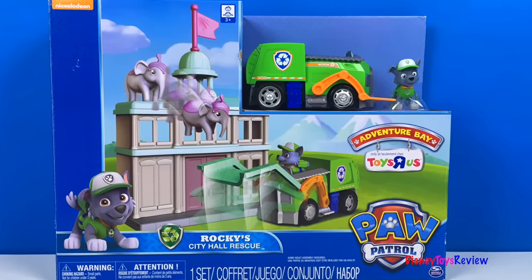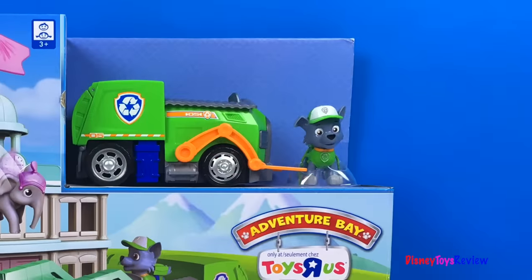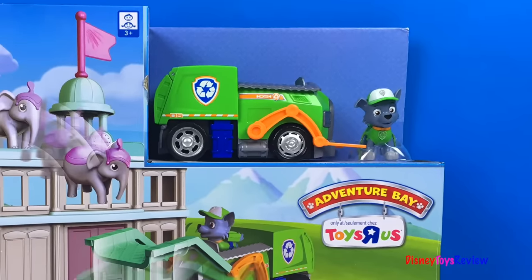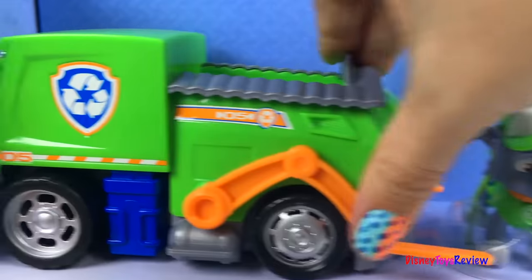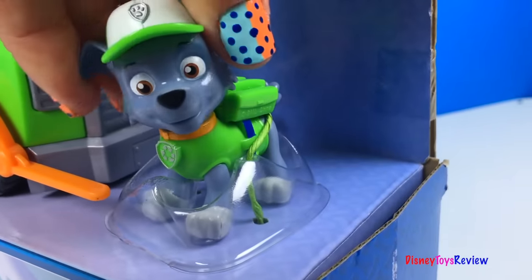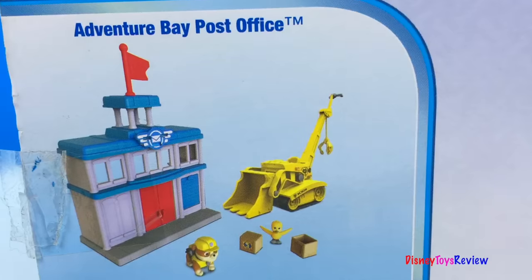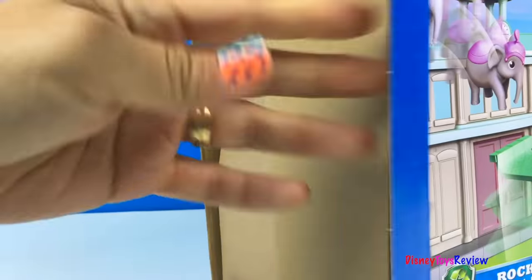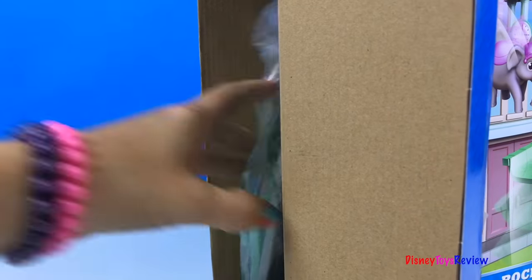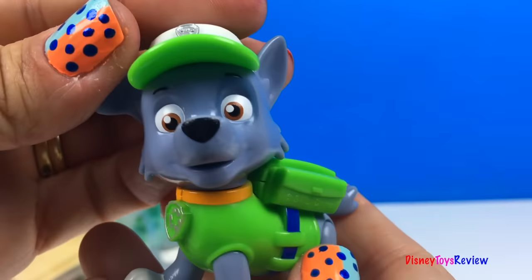Hi guys, Disney Toys Review here. Today we have Paw Patrol — this is Rocky City Hall Rescue from Adventure Bay. Look, there's Rocky and there's Ellie the elephant. Here's Rocky's recycling truck. Can Rocky save Ellie the elephant? You can also collect the Adventure Bay Post Office.